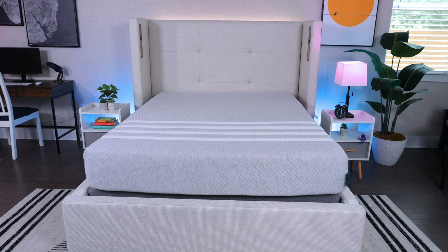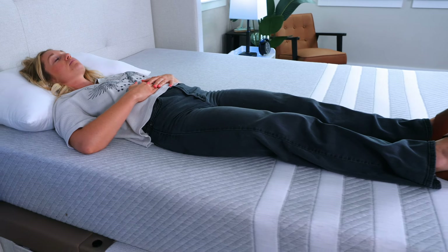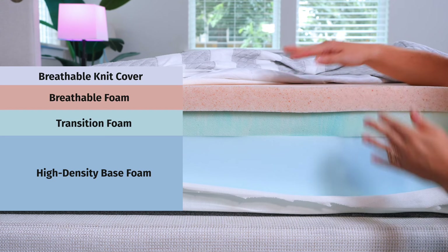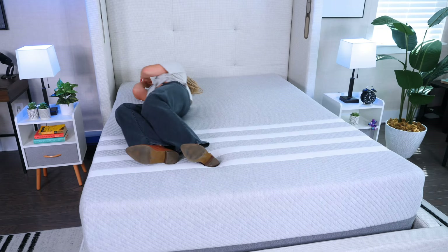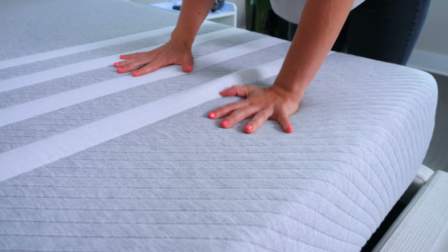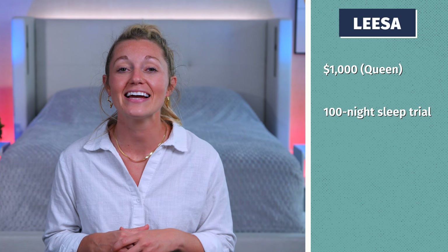Next up, we've got the Leesa mattress. The Leesa is an all-foam bed that offers a great balance of comfort and support, making it ideal for back sleepers. You're going to sink in just the right amount, and then you're going to feel the support layers come up to meet you and hold up your body. It has contouring foam plus memory foam, but also a little bit of bounce so you're not going to feel stuck or have trouble changing positions. While it's an all-foam mattress, it boasts excellent cooling features with a knit cover and breathable foam. This is one of the best value mattresses on this list — around $1,000 for a queen size with our coupons, plus a 100-night sleep trial and a 10-year warranty.